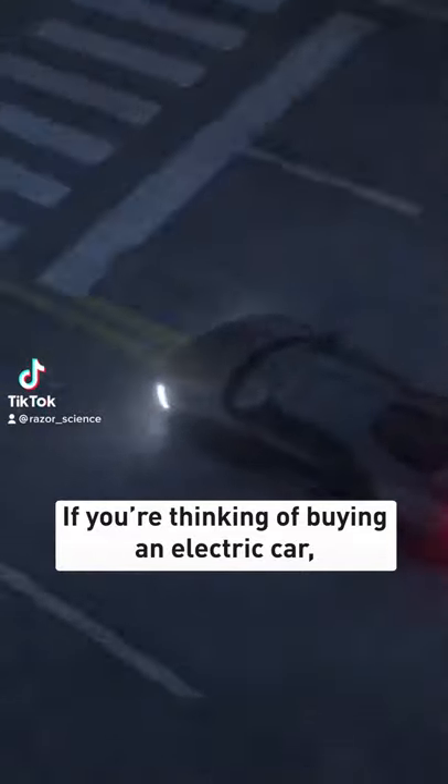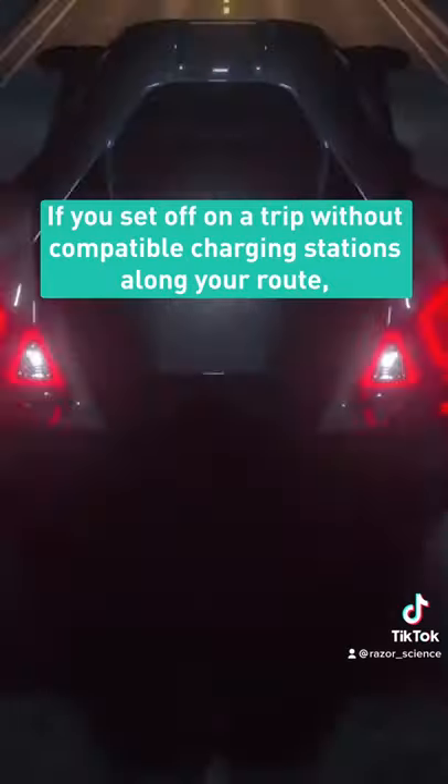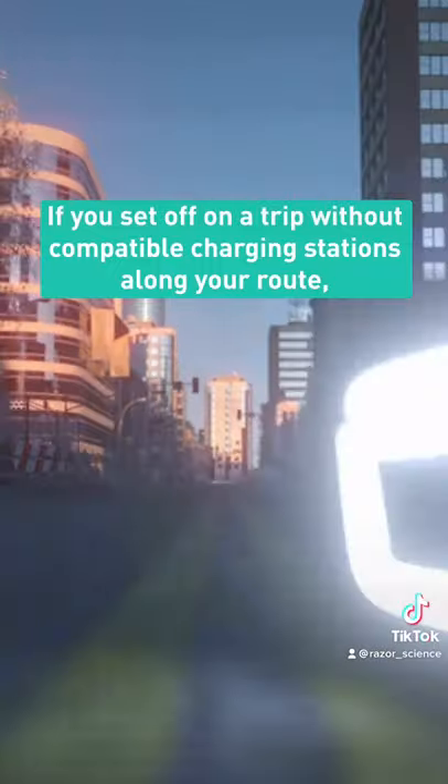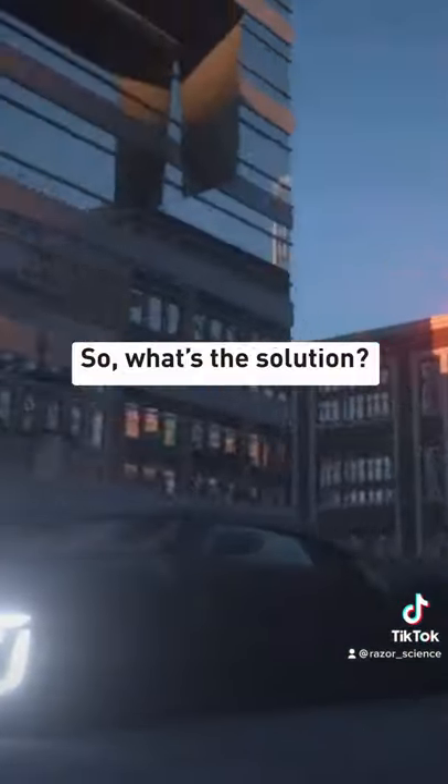If you're thinking of buying an electric car, something you might want to know is that they use different systems to charge. If you set off on a trip without compatible charging stations along your route, you could find yourself stranded. So what's the solution?